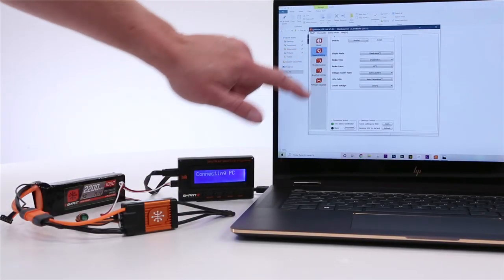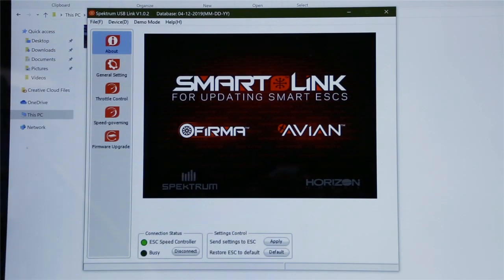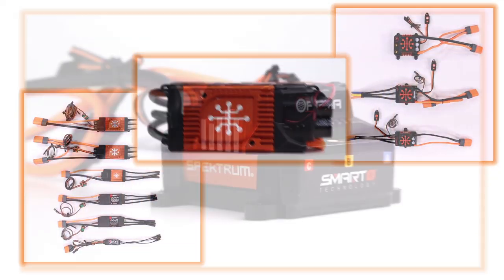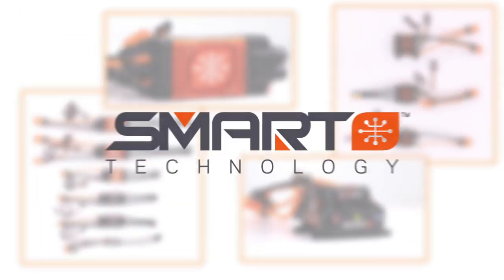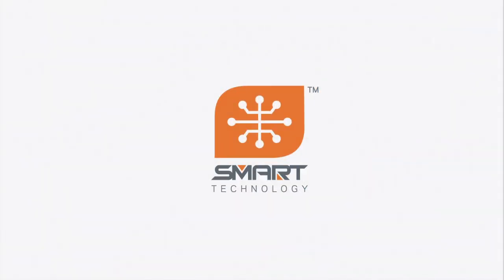It's easy to adjust, program, and update using the Spectrum Smart Link app. This ensures that your smart ESC stays as intelligent as every other part of the growing Spectrum Smart ecosystem. Spectrum Smart Technology — all systems go.